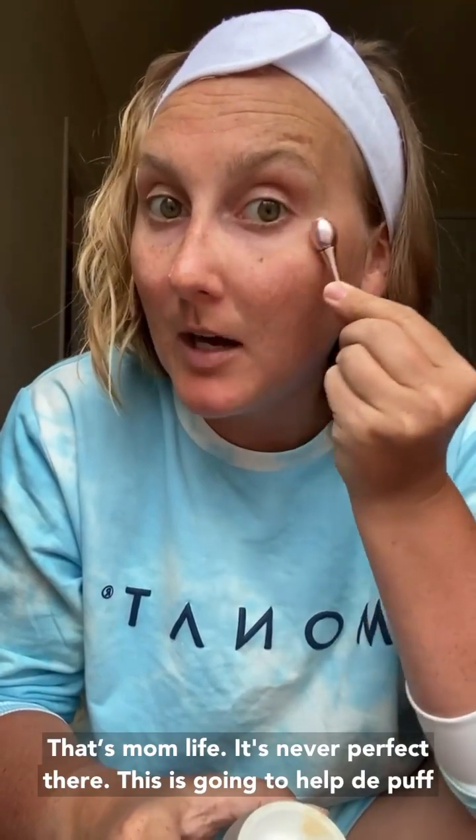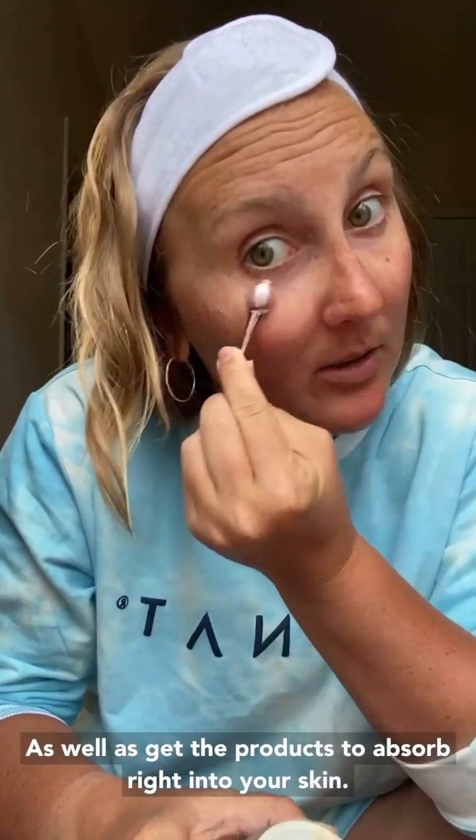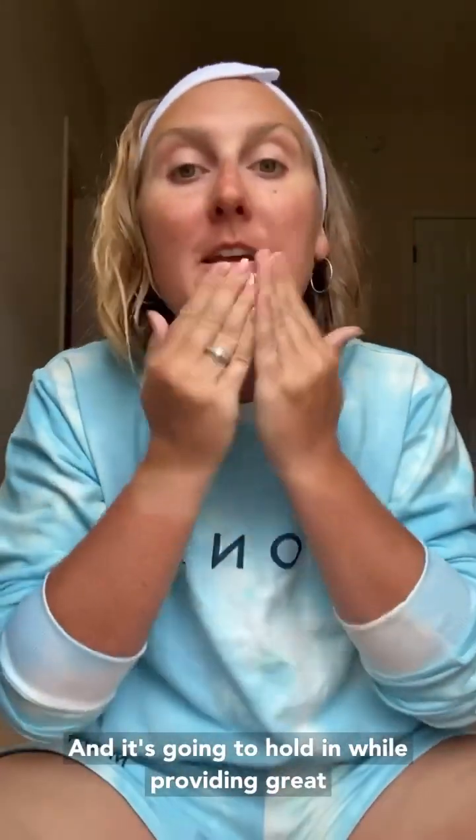That is mom life — it's never perfect. So get that under there. This is going to help de-puff as well as get the products to absorb right into your skin. Last step: moisturize. You can't go through all these steps and not use a moisturizer. The moisturizer is what is going to hold all of this good stuff that you put in into your face. Don't stick your fingers in here because you don't want germs in there — use the bottom of the product and put it on your hands, then rub in your moisturizer and it's going to hold everything in while providing great, amazing nutrients to your skin.